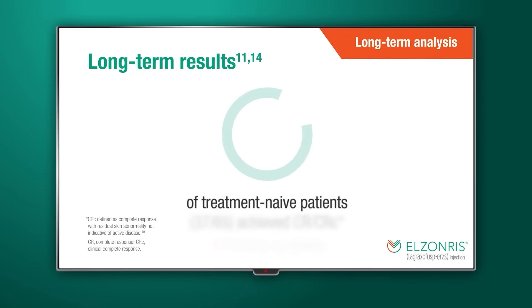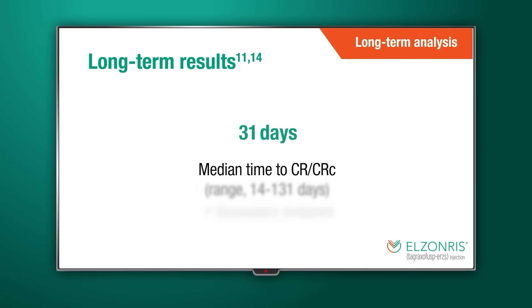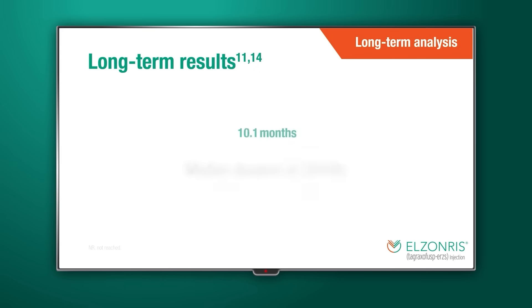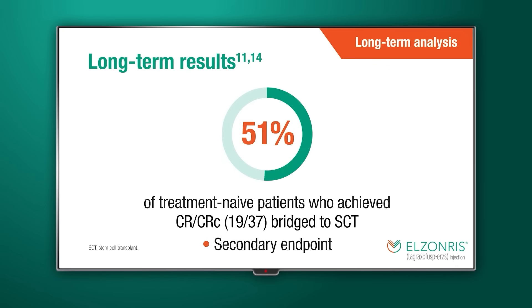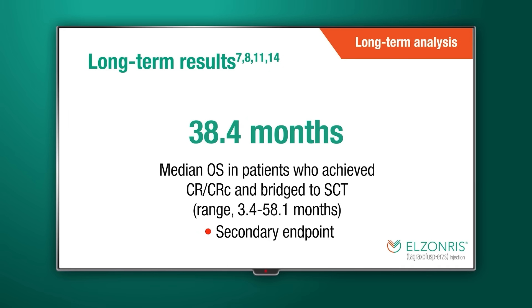Patients in the continued access cohort achieved rapid and durable CR-CRC with Elzonris. In the long-term analysis of 65 treatment-naive patients, more than half — 57% — achieved CR-CRC. It happened quickly, in a median of 39 days, and was sustained for a median duration of more than two years, 24.9 months. More than half of the patients who achieved CR-CRC successfully bridged to stem cell transplant and achieved a median OS of more than three years, 38.4 months.